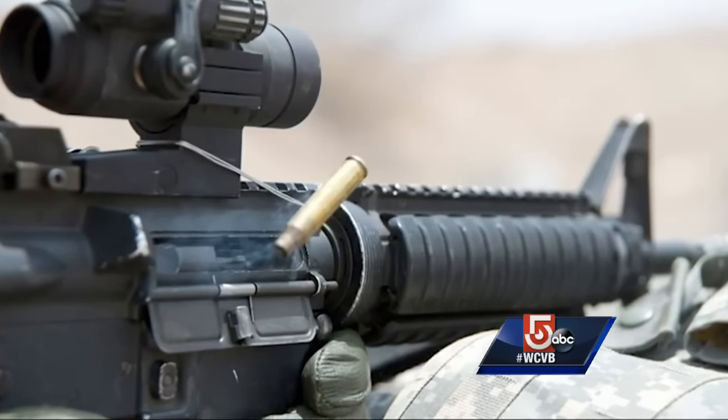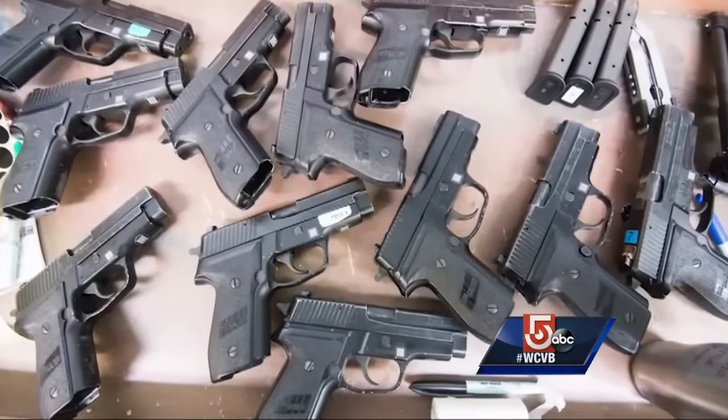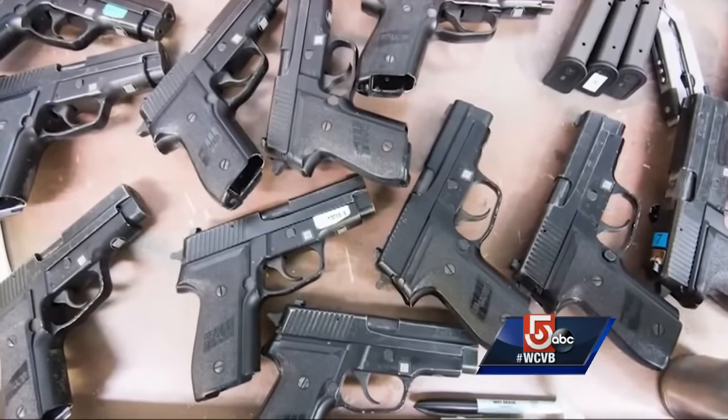Taken from the vault were six M4 assault rifles — the same kind being fired in this Army video — as well as ten military nine-millimeter handguns.